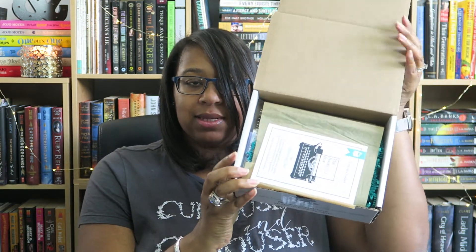All right, let's get this party started. As usual, this is how it looks on the inside. I have to say this is a very lightweight box compared to the last few I got, so I'm curious to see what's in here. This is the September box, if I failed to mention that earlier. There are seven items in here, so let's just jump right in.